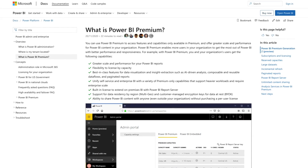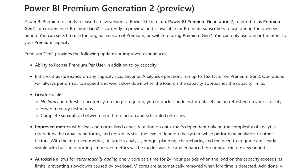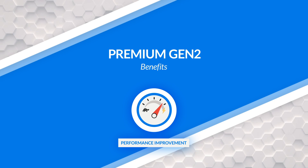Power BI Premium Gen2, or Generation 2 — what does this even mean? It is a big deal. There was a re-architecture of Power BI Premium, and from an end-user perspective, the actual users using the reports aren't necessarily going to know the difference. It's just going to perform — except it may perform faster.